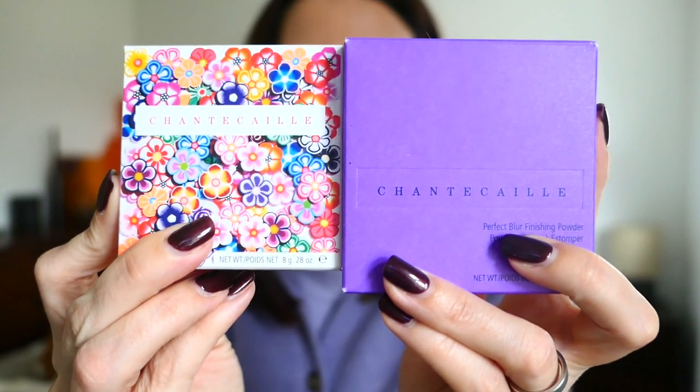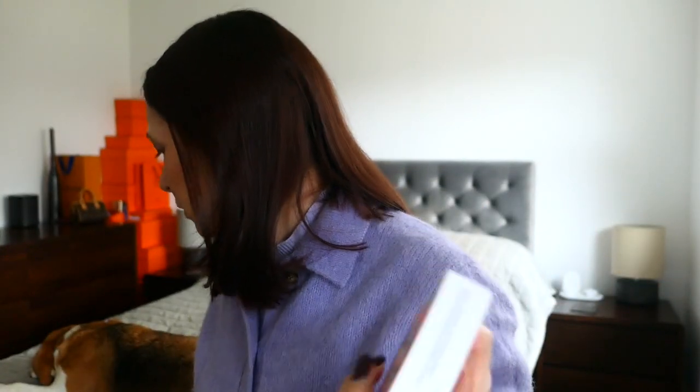Firstly, one of the items that is largely talked about and recognised as being a great go-to item is the Chantiquet Perfect Blur Finishing Powder. I have two different ones to show you — I've got both shades. I'm going to start with this one just because I bought it first. I got it in the sale, I think it was about half price from Space NK. This is the Chantiquet Perfect Blur Finishing Powder in the colour Medium to Deep and this is a limited edition one.